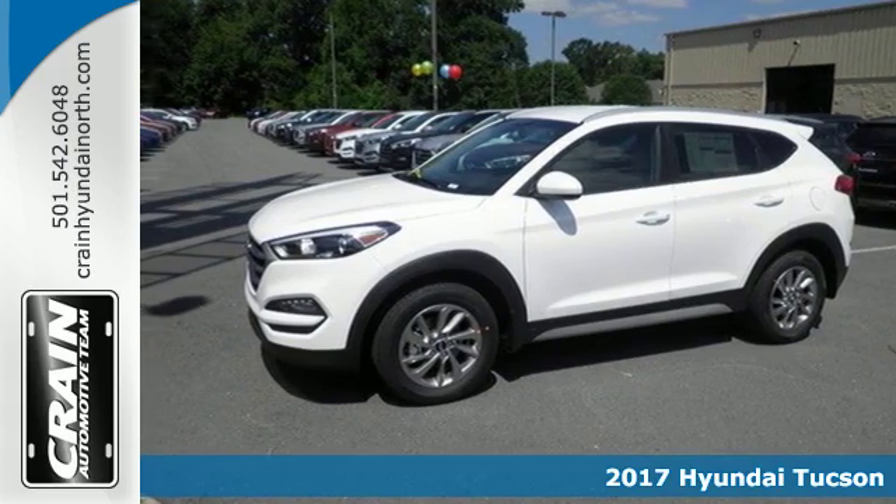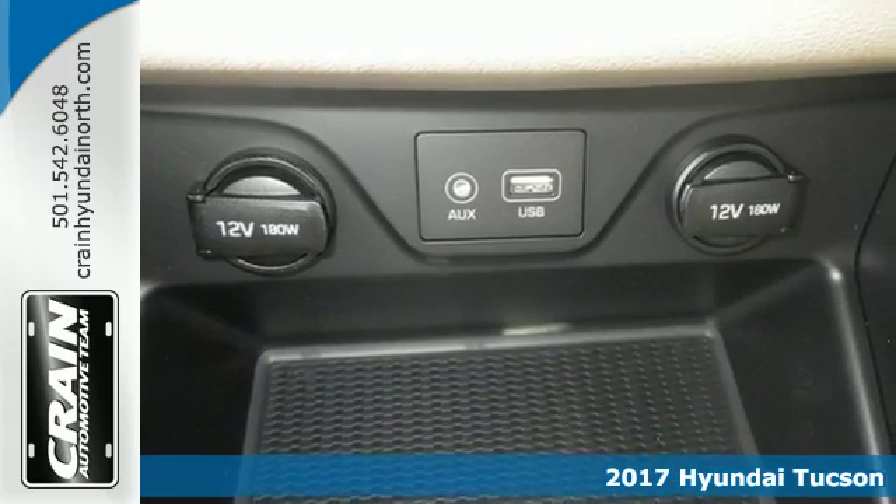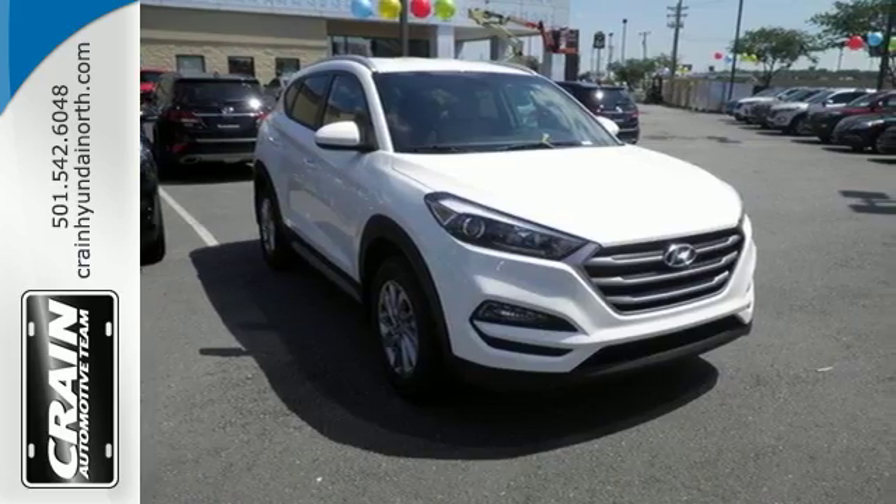Here's a 2017 Hyundai Tucson. Premium space, spirited performance, and a healthy dose of fun for everyone makes this Tucson perfect for the family and perfect for you.